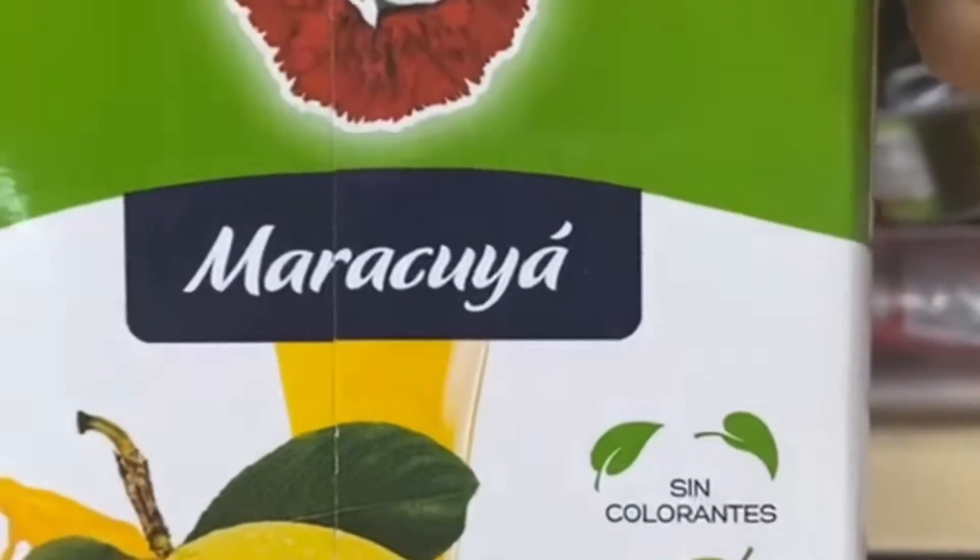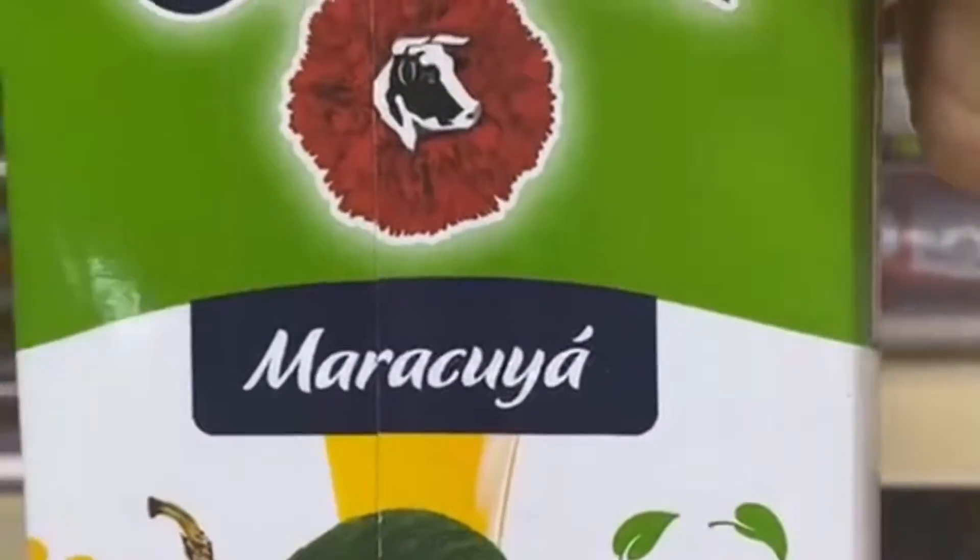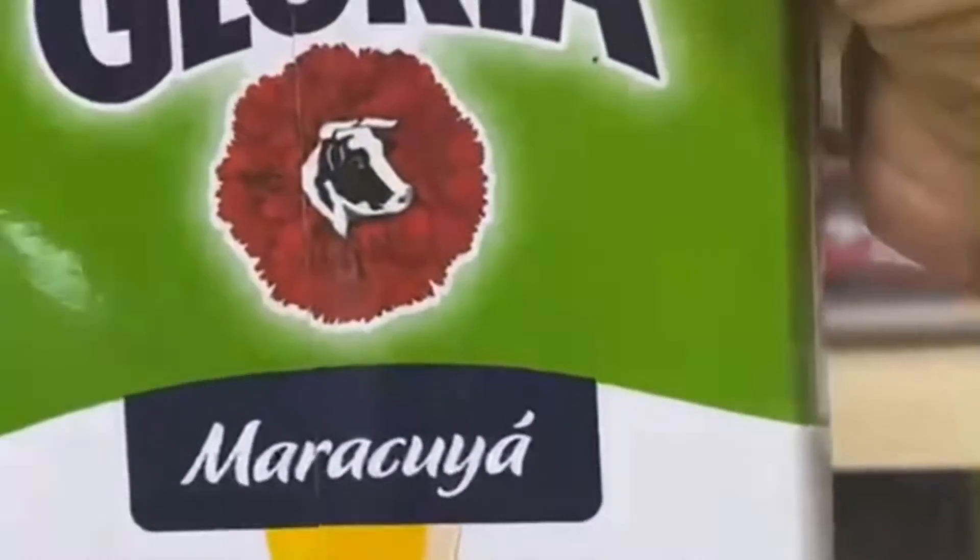Hey my beauties, join me as I go shopping for some amazing food to add to my nutrient-dense healthy weight gain menu. I love shopping for things that I can just add to my smoothies and make sure that they're filled with tons of nutrient juices and vitamins.